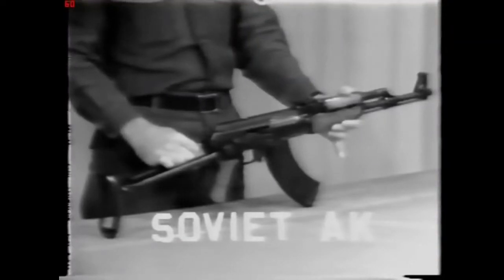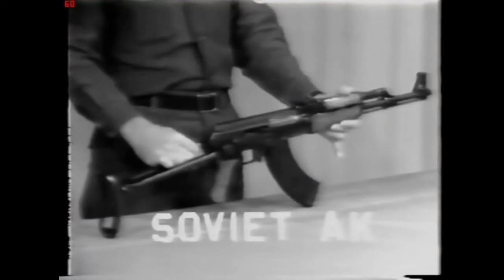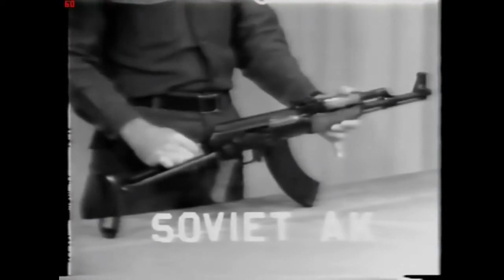The maximum effective range of this weapon is 470 meters. Recently, in South Vietnam, a North Vietnamese rifle squad was found to carry seven or more of these as an integral part of that squad.